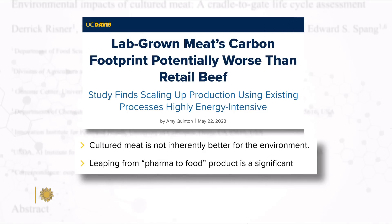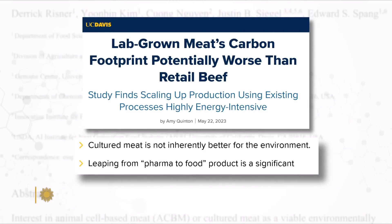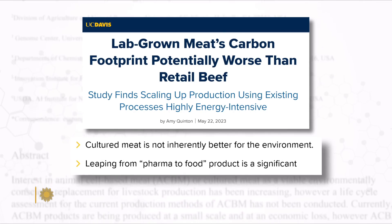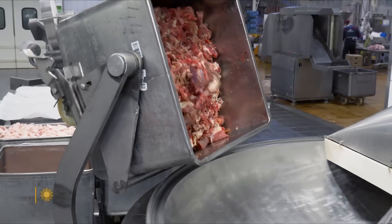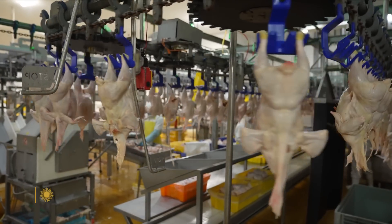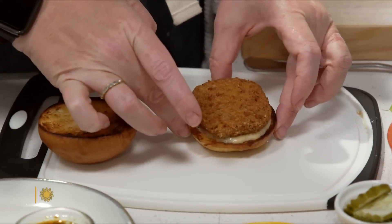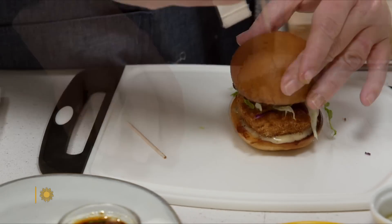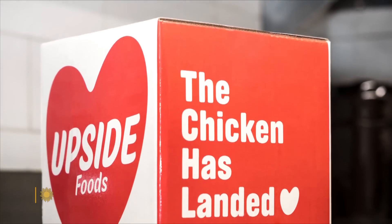Not everyone is convinced. Critics say whether cultivated meat can cut carbon dioxide emissions depends in part on whether its production facilities are powered by renewable fuel. The meat industry currently has the efficiency of its large scale. Cultivated meat already competes on taste — it's already there — but it's got a ways to go before it competes on price. It needs to scale up, so until then it will be priced at a premium.